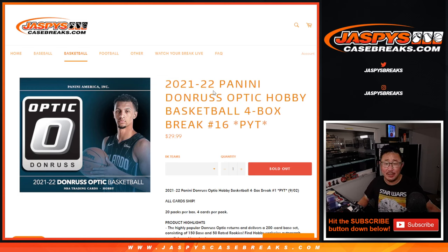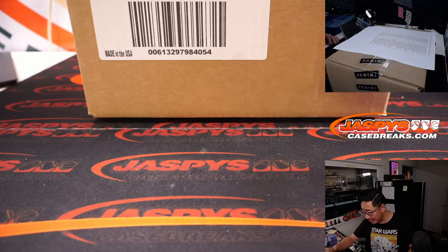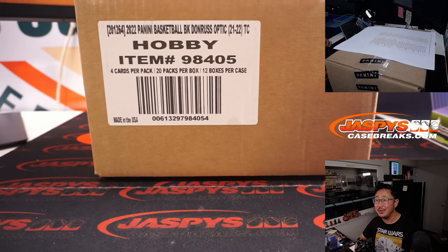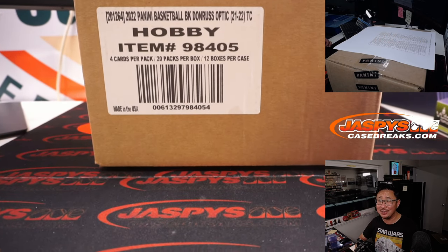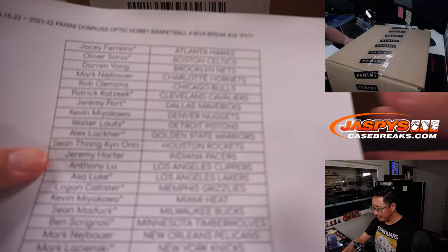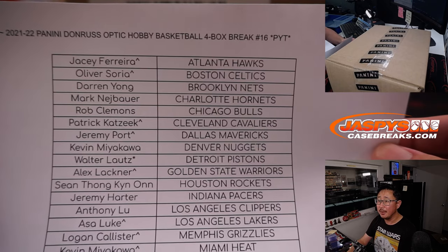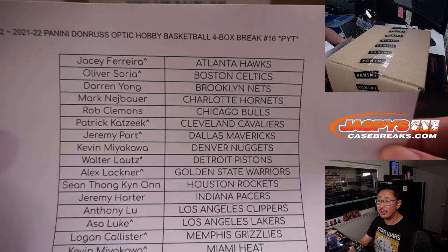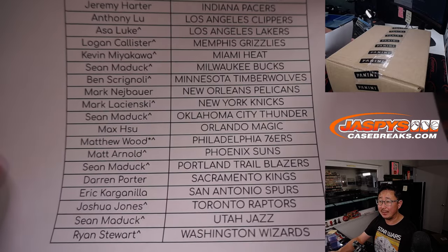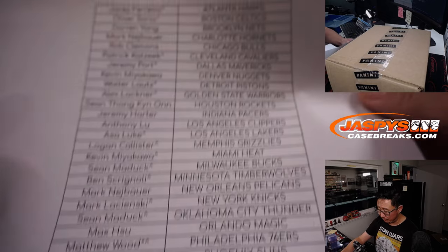Hi everyone, Joe for Jaspi's CaseBreaks.com coming at you with 21-22 Panini Donruss Optic Basketball — four box, pick your team, Sweet 16 format. Someone mentioned it hasn't been a minute or two since we've seen that. A little hiatus on Donruss Optic Basketball, but tonight's promo is showing some love. We appreciate everyone getting in on the action on a Thursday. If you have a little rooftop next to your name, you won that in the filler pack — Mosaic Basketball number 905.